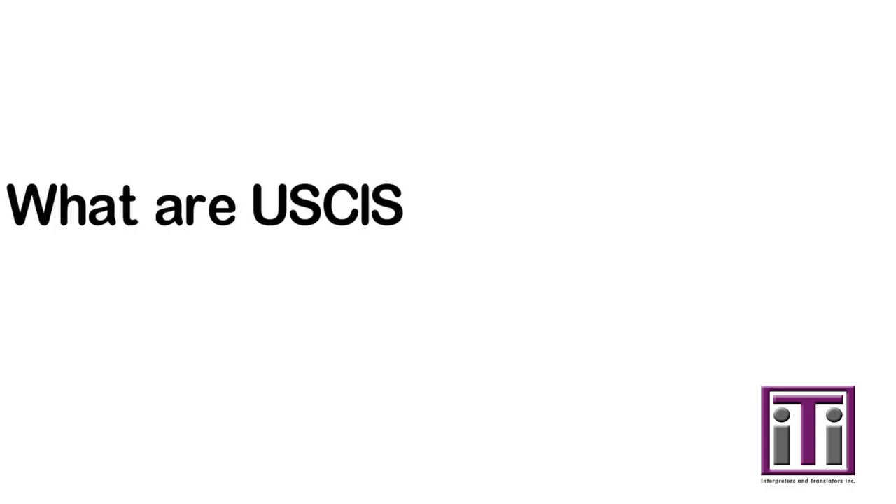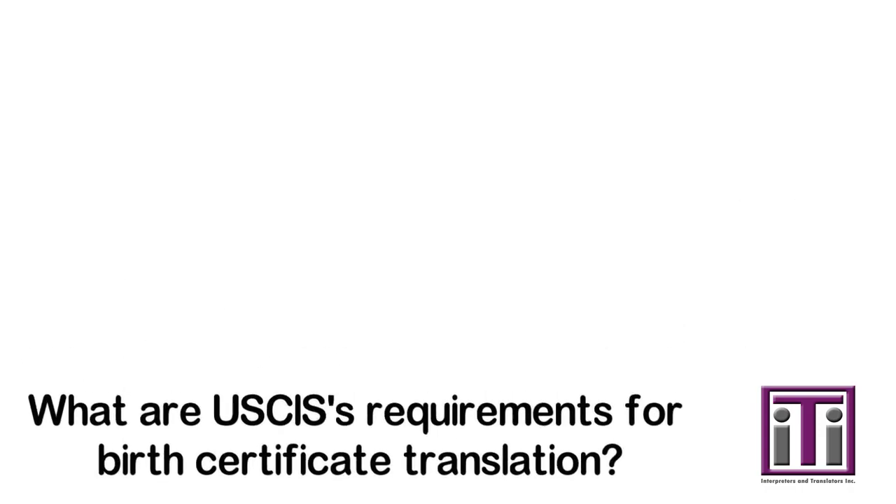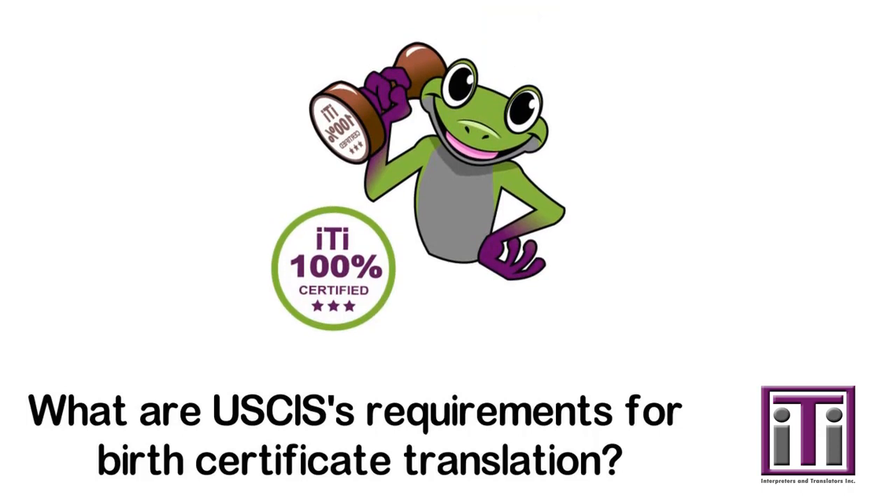What are USCIS's requirements for birth certificate translation? Birth certificate translations must be certified and notarized.